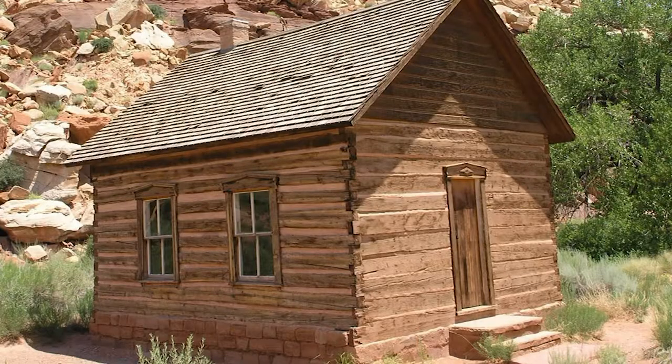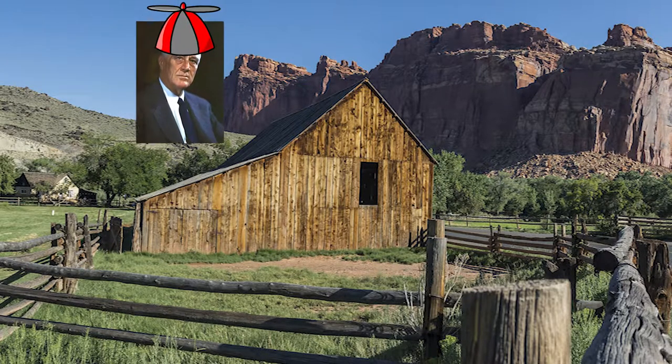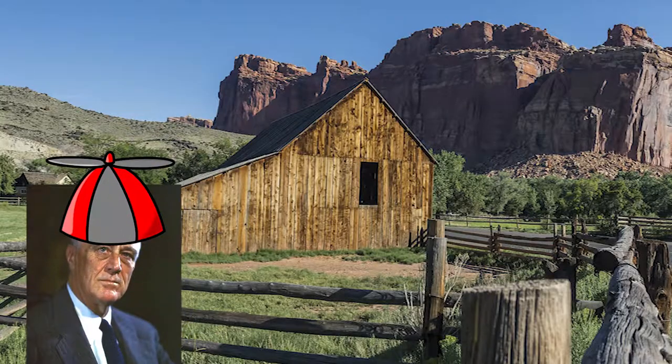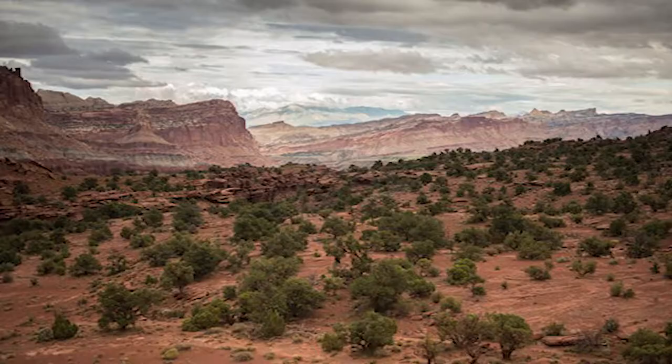Like other Utah parks, Mormons settled the area in the late 1870s, creating the town of Fruita. The town was eventually deserted, and it wasn't until the 1930s when President Franklin Roosevelt declared Capitol Reef a national monument. It would take another 35 years, however, before Capitol Reef finally reached national park status in 1971, when President Nixon declared the area as so.